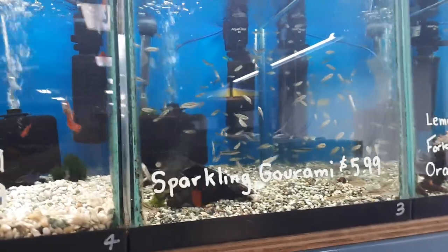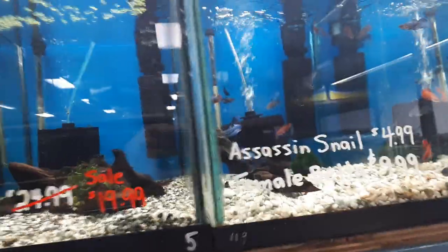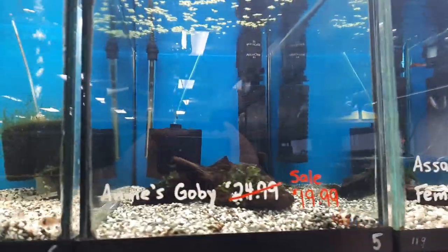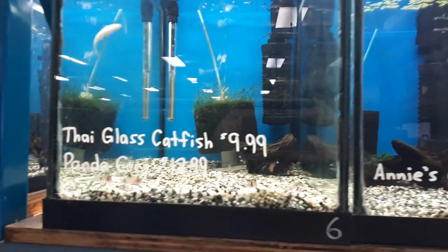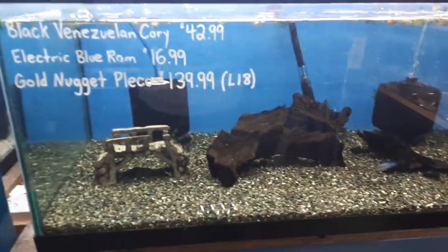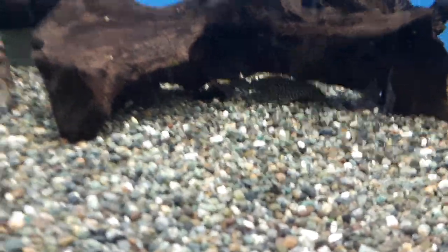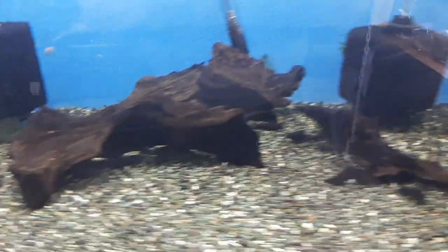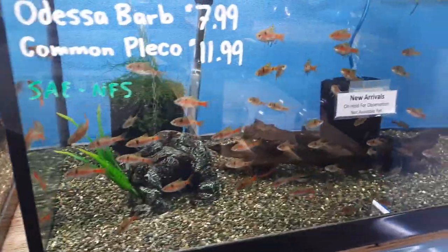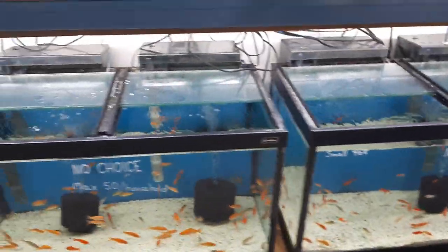A really nice batch of Sparkling Grammys that came in. More of the Female Betas and some Assassin Snails. We still have some Annie's Gobies, as well as Panda Corys and some Thai Glass Cats that are probably hiding in the back at the moment. We've got some unusual Black Venezuelan Corys, as well as some Electric Blue Rams, and I believe two Gold Nuggets left — these are L18s.